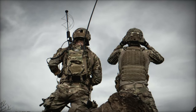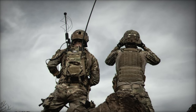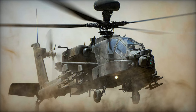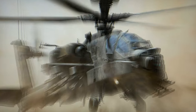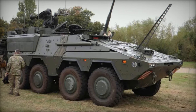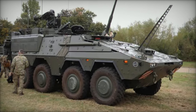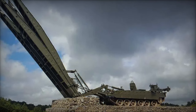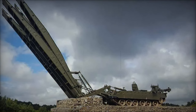The upgrade focuses on improving avionics, weapon systems, and interoperability with NATO allies, enhancing the Apache's effectiveness in close air support, anti-tank operations, and battlefield surveillance. These upgrades allow the British army to maintain its edge in contested environments, ensuring that Apache helicopters remain vital assets for a wide range of operational needs.